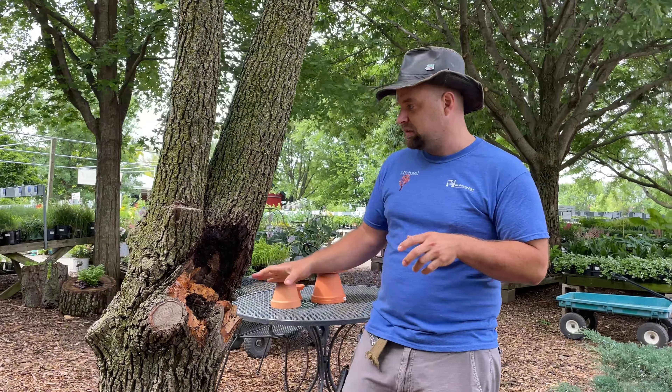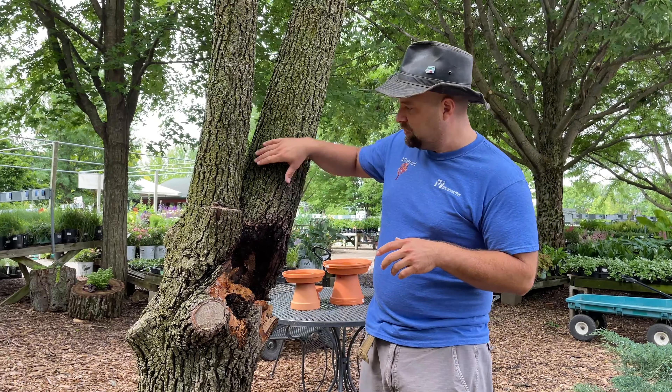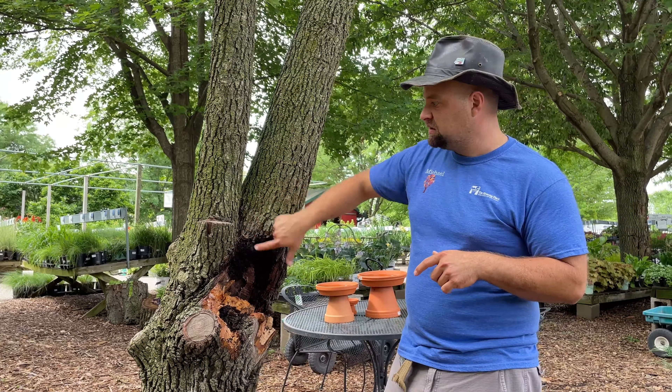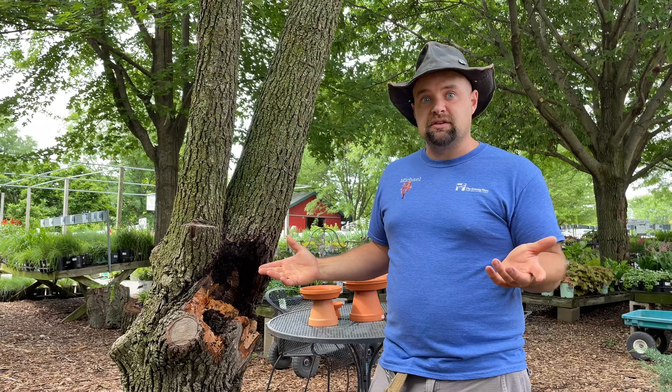So if you want to do some preemptive tree pruning, you would trim off branches that are like this, but preferably you catch it when it's still smaller.